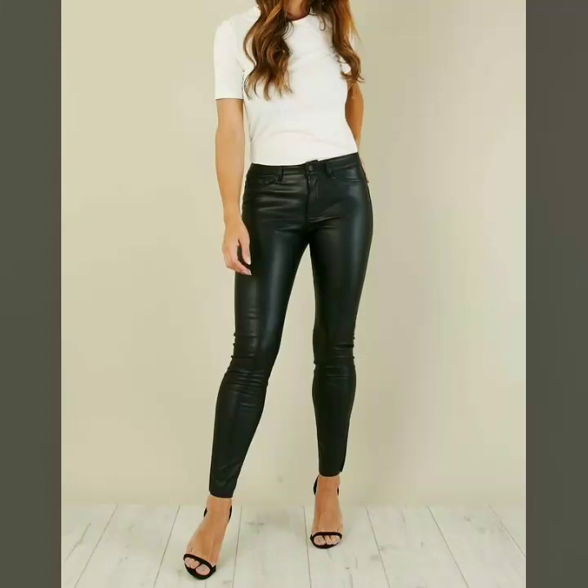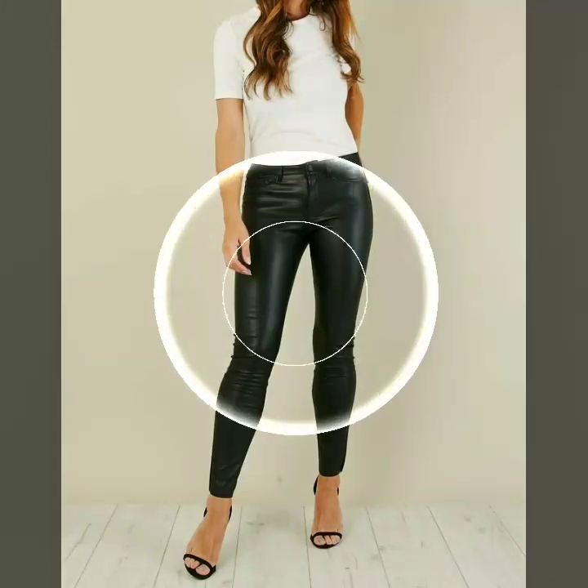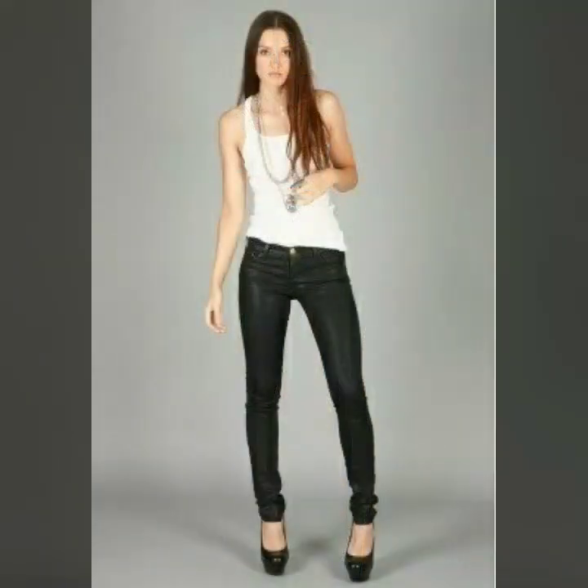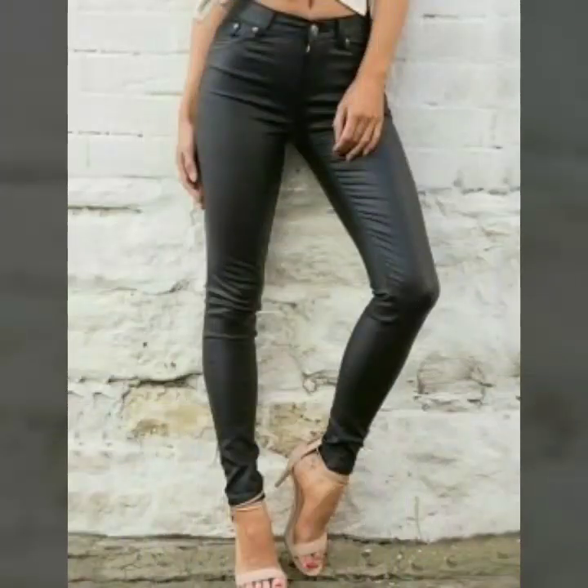Hello viewers, welcome back to my channel Fashion Basket. Today I will share with you black fox leather, Newton skinny jeans, matte blue leather look shiny pants, zoo leather look leggings, fox fur leather pants, and women slim fit fox leather pants. These are so gorgeous and trendy, I'm sure you will like my video.